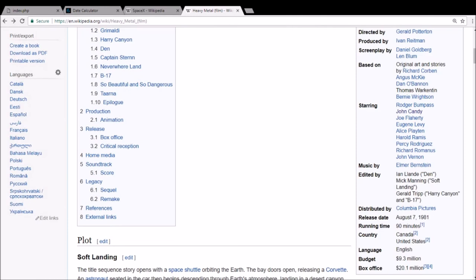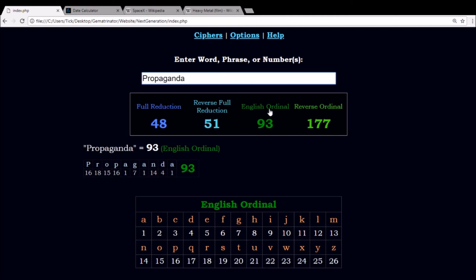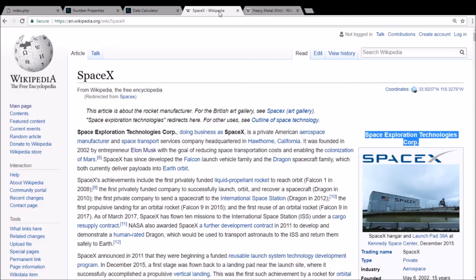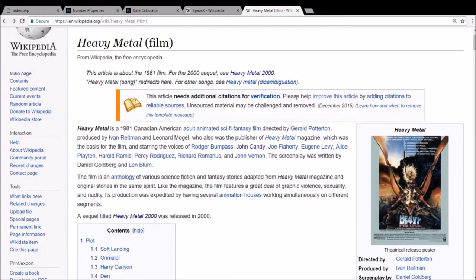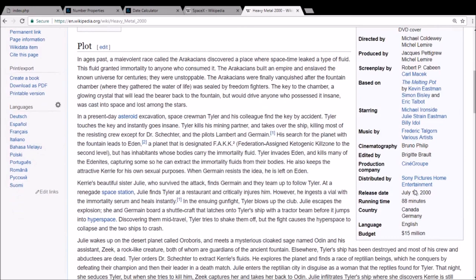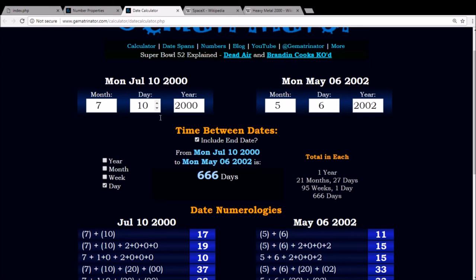Now, there's actually a little more about this Heavy Metal film. First of all, notice the budget of 9.3 million. 93 is a famous number for government propaganda, like we're seeing here. Well, the 93rd prime number is 487. And when you take SpaceX's full name and plug it into the calculator, it sums to 487 using the reverse alphabetic order. Heavy metal came out with a sequel in the year 2000, on the date July 10th, 2000. And if you measure from that date to the date that SpaceX was established on May 6th, 2002, it comes out to exactly a span of 666 days.